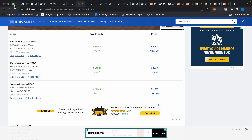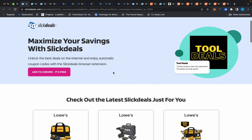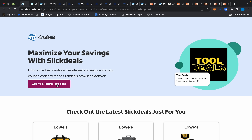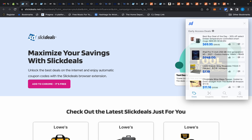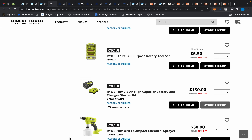We'll continue to use Slick Deals throughout this video, but I want to show you the landing page they created for me — link is in the description. Add the Chrome extension, it's free, and all you have to do from then on is click the icon when you get to a new website, or download the app and use it from your phone. It's quite simple — come curious, lose your paycheck, the deals are that good.